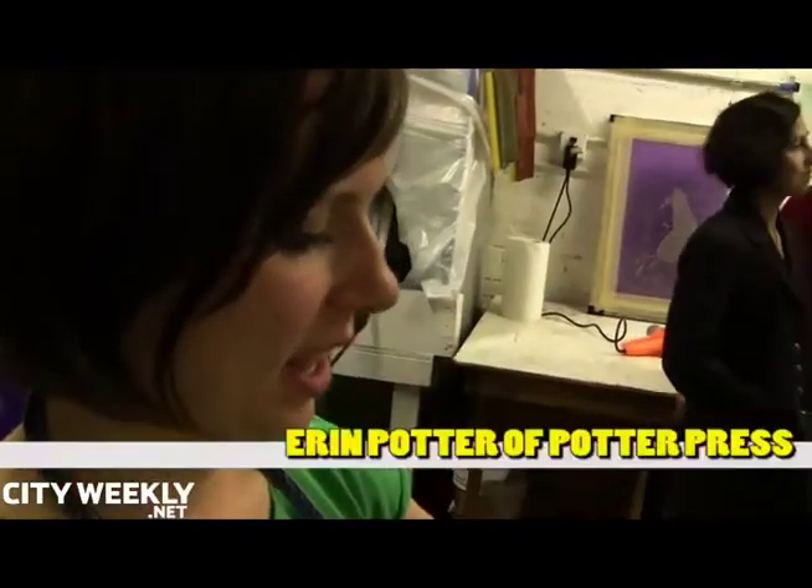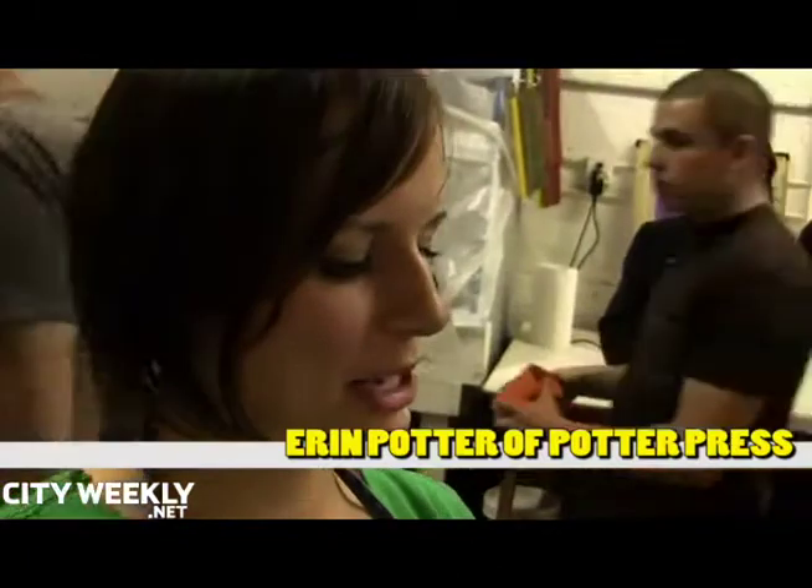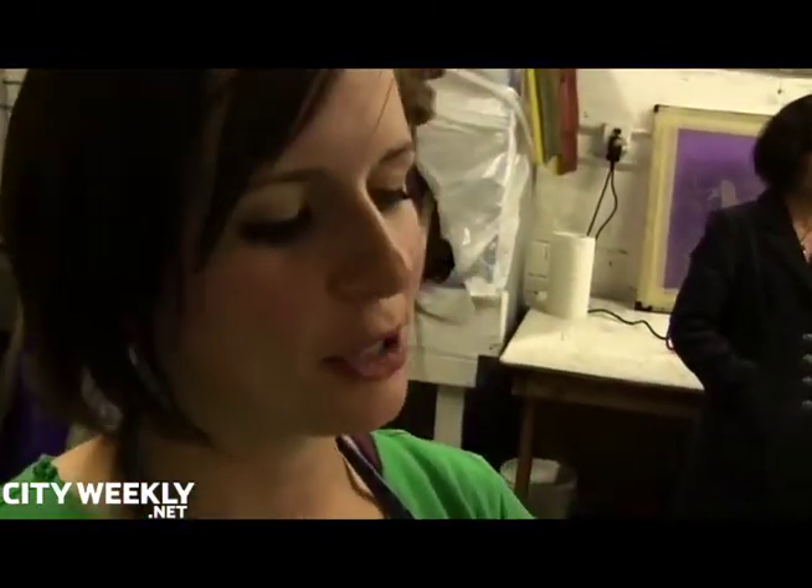What are you doing here tonight? I am doing a screen printing party, where people bring their own artwork for their own t-shirts and then we print our artwork onto it.